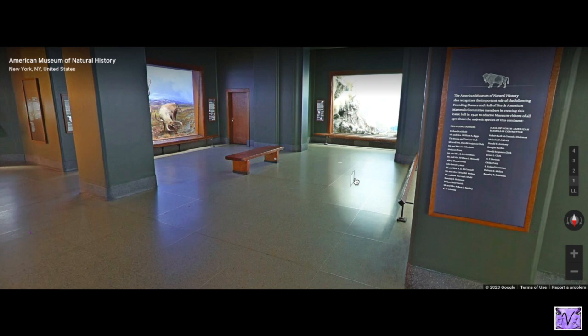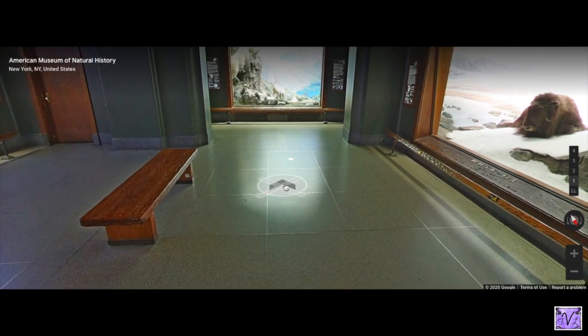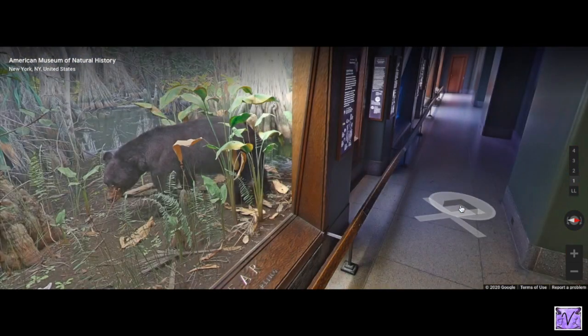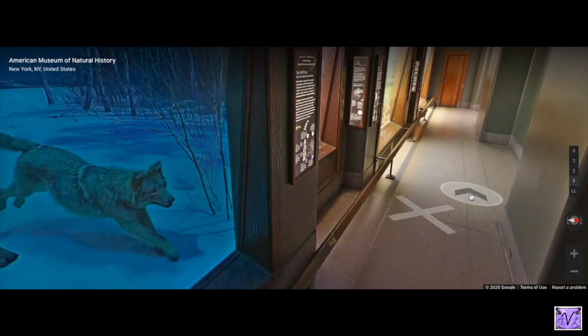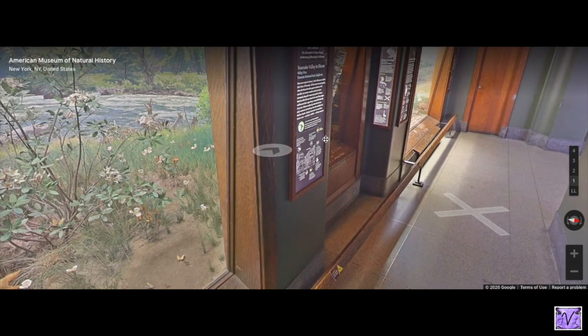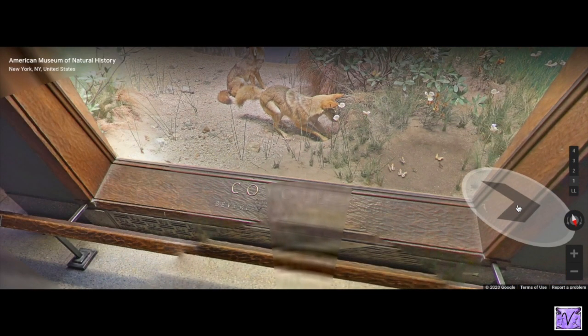I'm going to go back down here. I see some caribou and the musk ox again, but I want to go down this way one more time — my favorite exhibit is down here, one of my favorites in the whole museum and definitely my favorite in this area. This is the coyote. Coyotes live around here too.